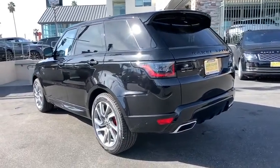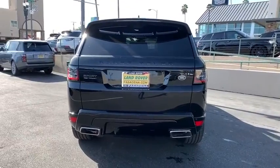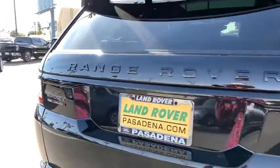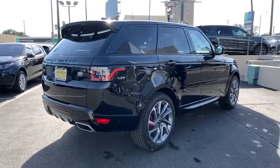Here are some of this vehicle's great options: backup camera, power liftgate, keyless entry, power passenger seat, steering wheel audio controls, remote engine start, navigation system, traction control, stability control, lane departure warning, anti-lock braking system.